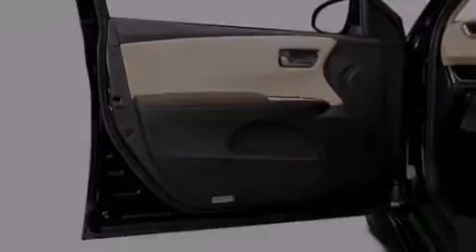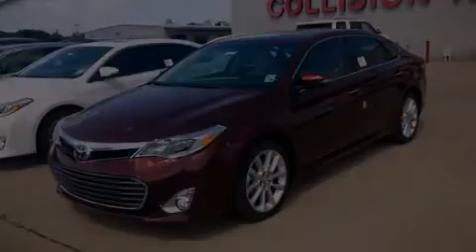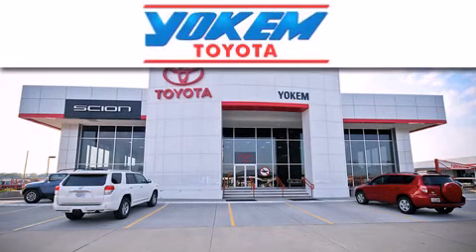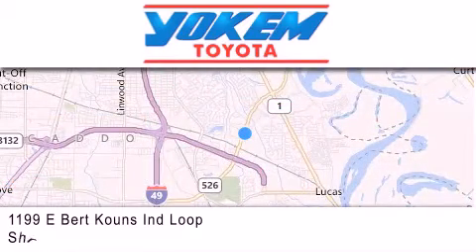Stop by today and test-drive this vehicle for yourself. Yoakam Toyota is conveniently located at 1199 East Bart Coons in Streetport. Our goal is to exceed all of your expectations to ensure that you'll return for future visits.